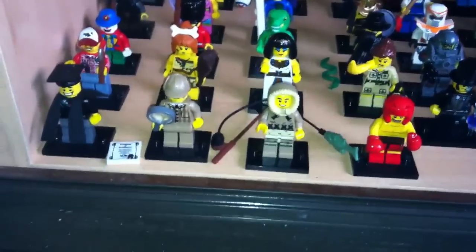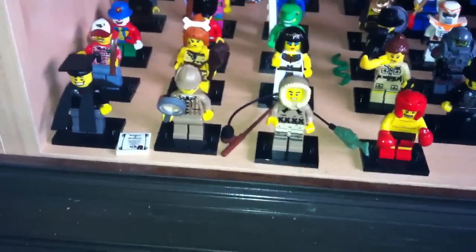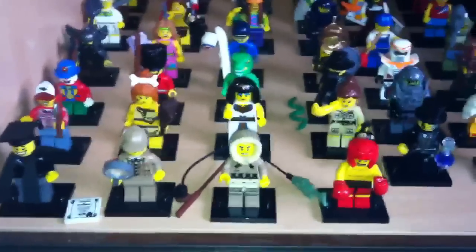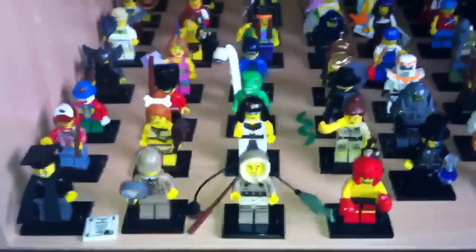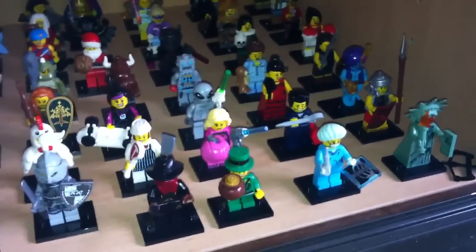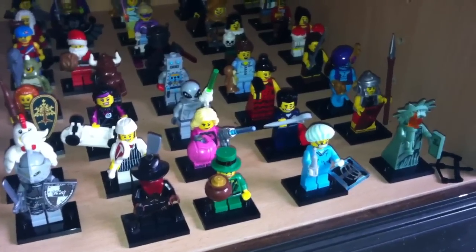I did start collecting again — basically if I hadn't gone back to it I probably wouldn't have all the others. So series 5 I stopped for a bit but went back to it a couple of months later. With series 6 I got some in stores and then ordered some online.